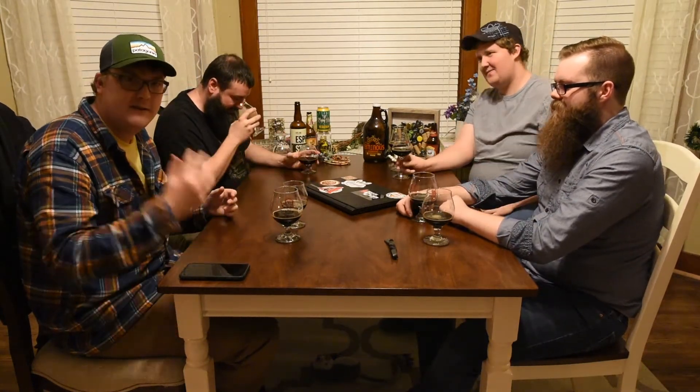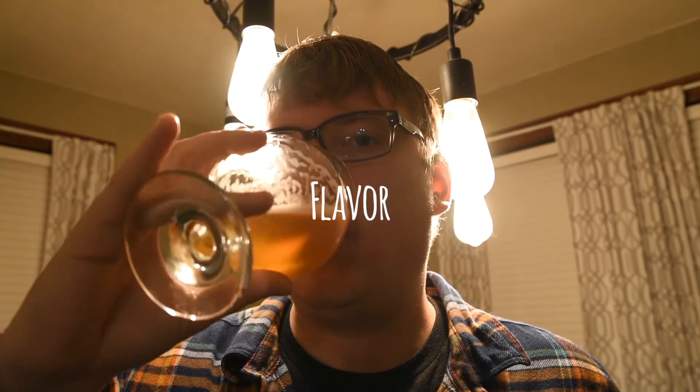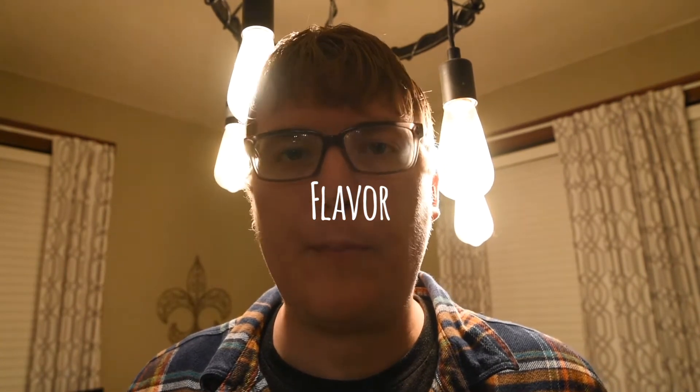I get the same thing — a lot more booziness out of my right glass. I know which one is which so I'll withhold all opinions. Should we get into the taste? Right glass first — cheers!